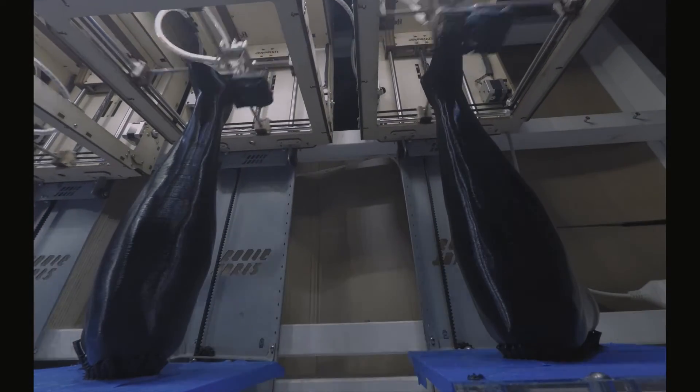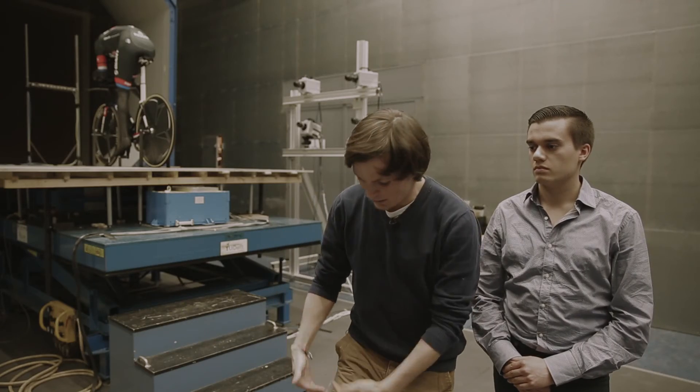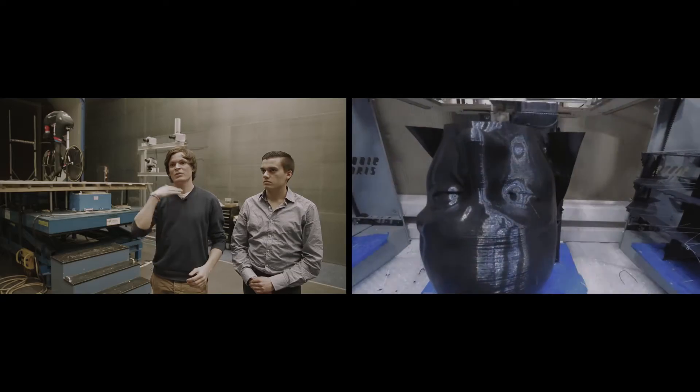Normally if you 3D print something it's a small object — a big 3D print is 20 by 20 centimeters — and this is a life-size mannequin. So we had to slice the body in four parts: we had to cut the leg off, the straight leg we could print in one piece, the curved leg we had to cut in two pieces, and also the head was printed separately along with the two arms — with all the details of the real person, so it's a real static Tom Dumoulin.